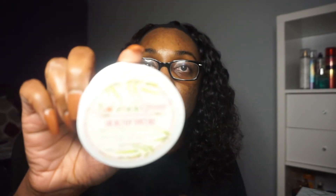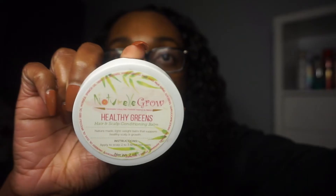Next I have the Natural Grow Healthy Greens Grease. This one was really good — I like this a lot. I used it on my scalp and also to seal in my ends. It's a very lightweight consistency and it feels like your scalp easily absorbs it. It was a really good grease and I would repurchase it. Next time they have a sale I'll pick that one up, and they also have another grease I want to try.